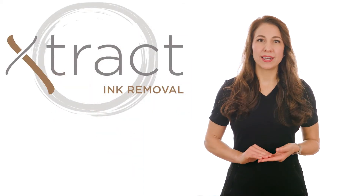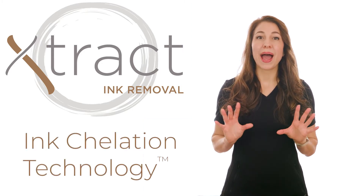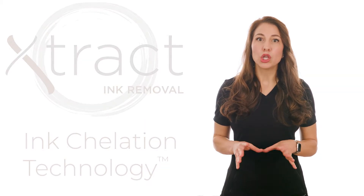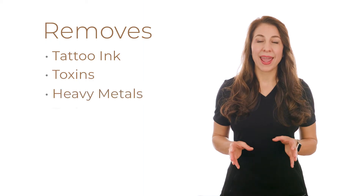EXTRACT's ink removal technology uses patented ink chelation technology that has powerful chelation properties through the binding of ink metals to remove all colors of ink, toxins, heavy metals, and scar tissue.